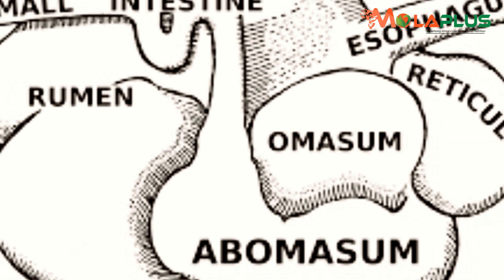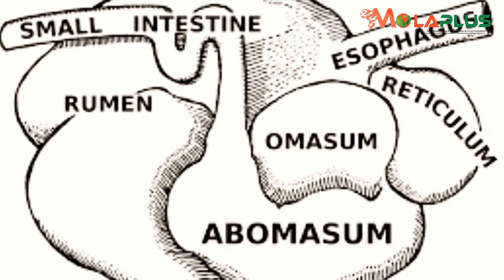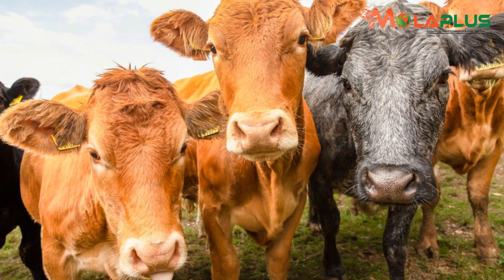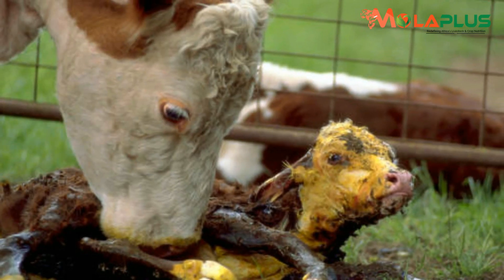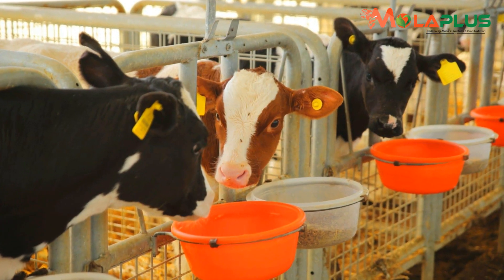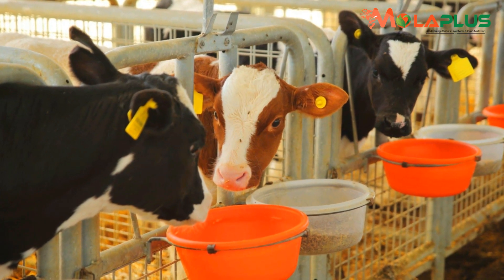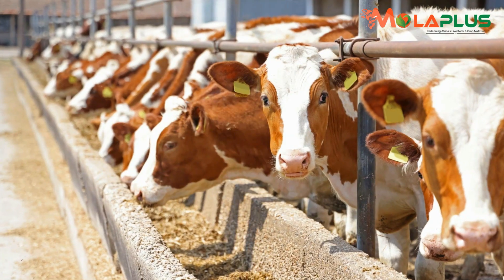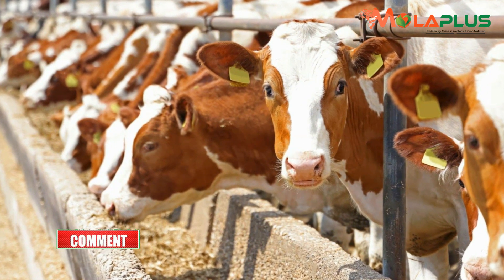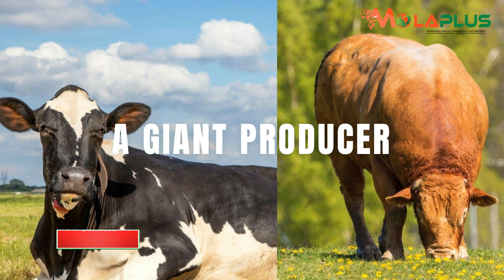The rumen is the engine of a cow. How do you as a farmer fine-tune the same? How do you make sure the potential wrapped up in the genetics is unlocked once it is delivered on your farm? Can you even talk about being a breeder when you only deliver genetics but don't match those genetics with production? How do you ever know that you are on course and that the animal you are bringing up is a giant producer in the making?